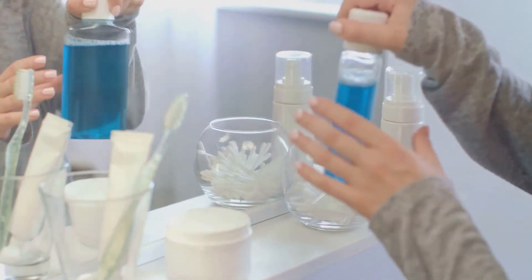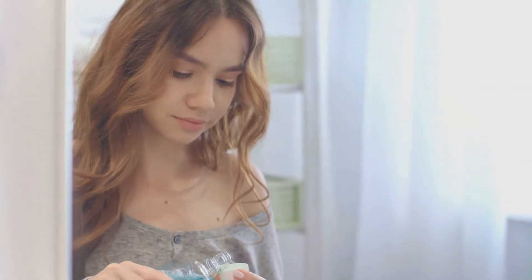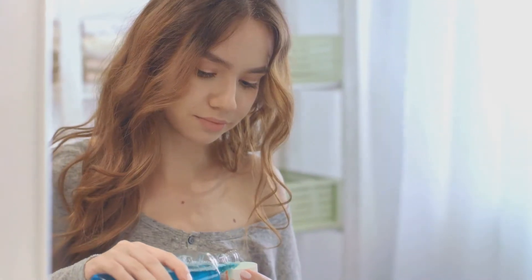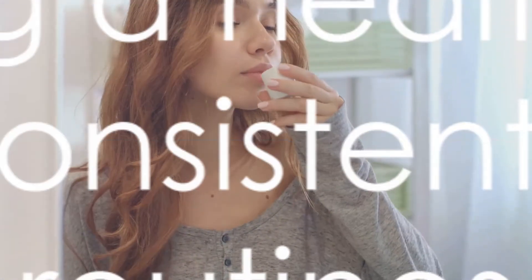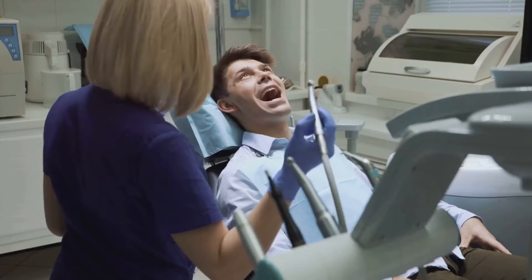Finally, it's time to freshen up and seal the deal with a good mouthwash. Choose a therapeutic mouthwash that fights plaque and improves gum health. Rinse and gargle for about 30 seconds, then spit it out. You've just learned a simple and effective method to get rid of plaque and tartar at home.